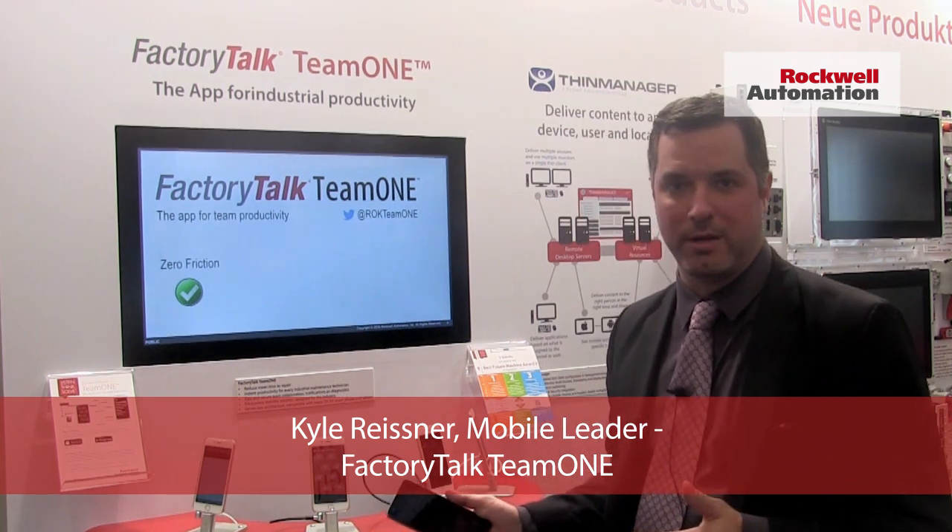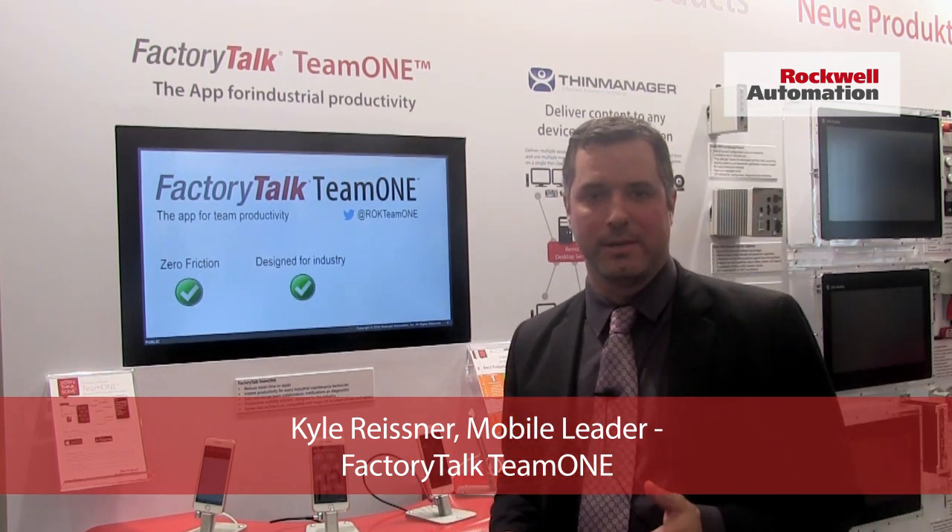Hi, we're here in Europe today showing off FactoryTalk Team 1, a new product from Rockwell Automation.